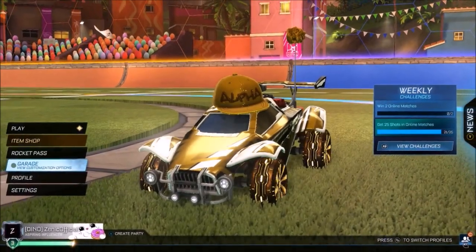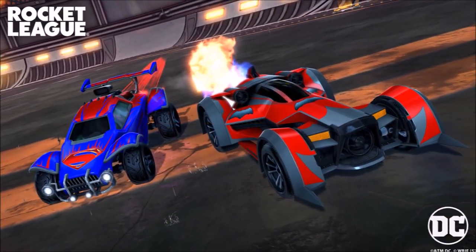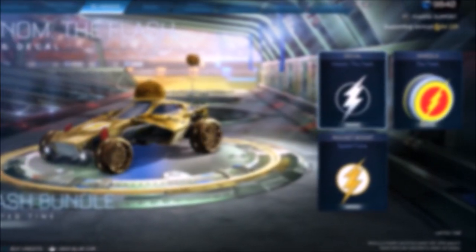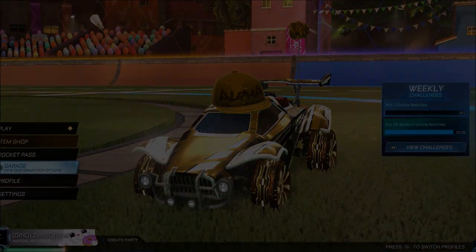Alright guys, so welcome back to the channel. With Season 12 just around the corner, we have got one of the weirdest bundles I've ever seen in Rocket League. Remember the good old days of redeeming codes in the redeem code section and getting loads of free items? Now Rocket League are reselling them. I don't know what's going on. 1,000 thumbs up for more free redeem codes, but yeah, let's jump straight into it.